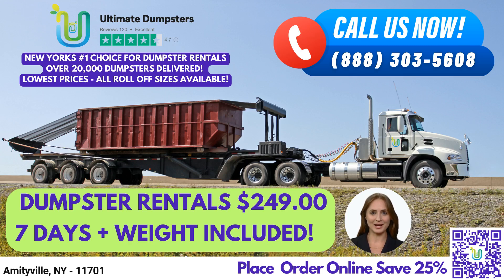The 20-yard dumpster measures 22ft long, 8ft wide, and 4ft high, and is perfect for medium-sized residential and commercial projects, such as construction debris, demolition debris, and junk removal.